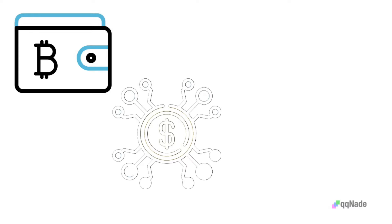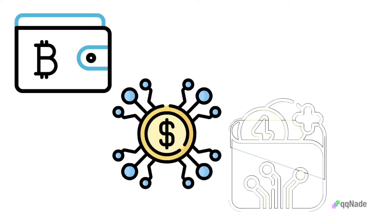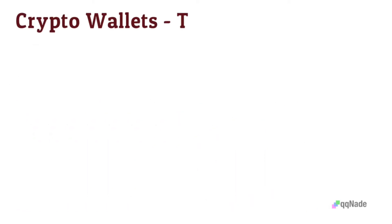One vital thing you shouldn't forget is that cryptocurrency wallets are expected to locate the digital currency linked to your wallet address in the blockchain. Now let's proceed to the types of crypto wallets.